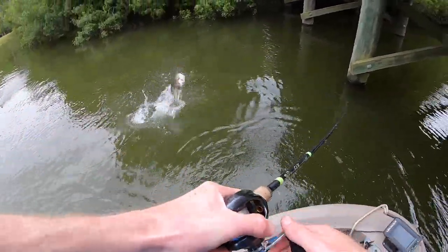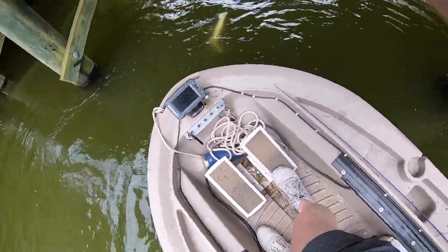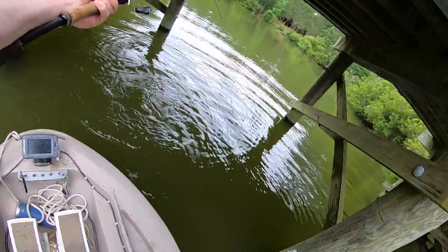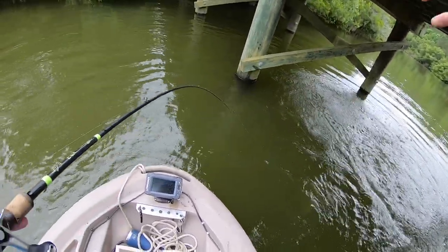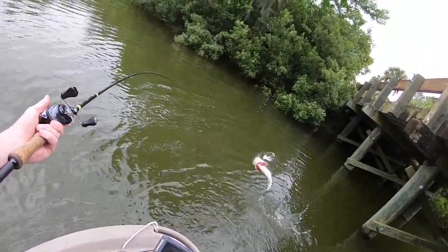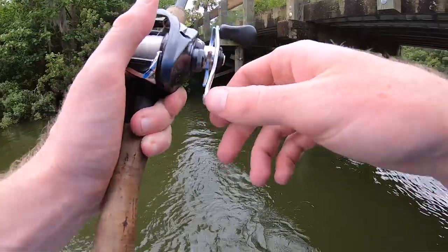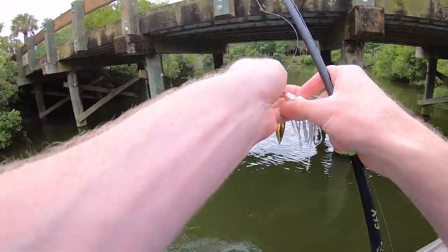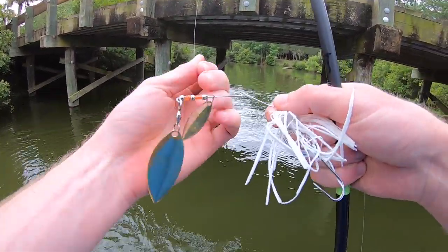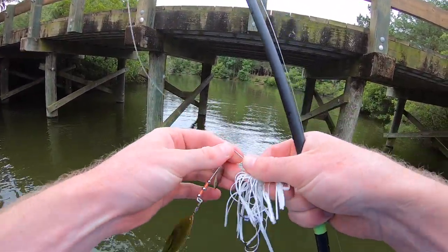There we go! Right underneath the boat — I paused the retrieve because we were about to go under this thing, and I was just letting it hang right there. This fish came up and grabbed it. I think that's even better than the last one — probably close to three. That was the best one so far, and they've been getting bigger and bigger each cast.